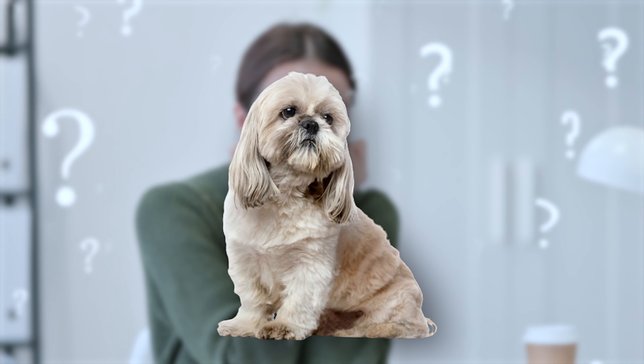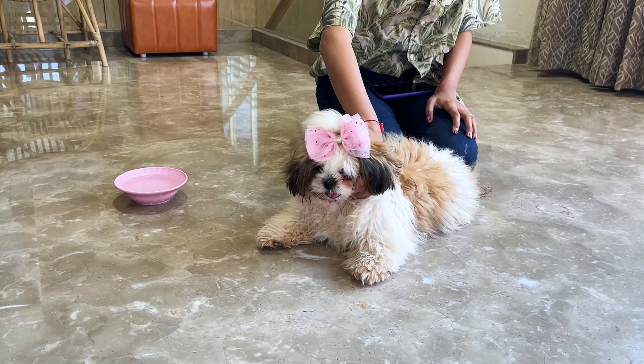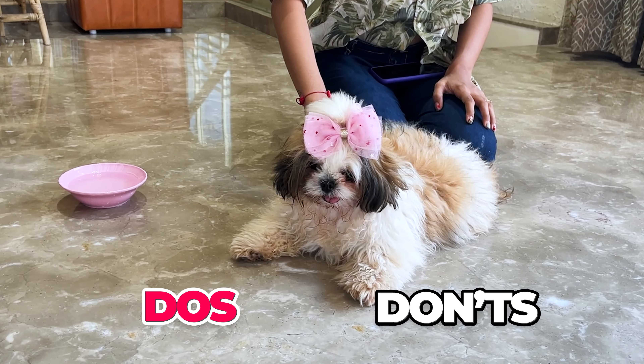Whether you're thinking about getting a Shih Tzu, or you already have one of these fluffy buddies at home, here are some essential do's and don'ts of owning a Shih Tzu.